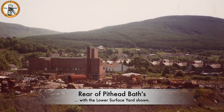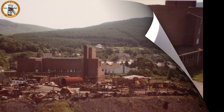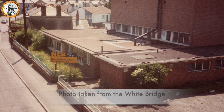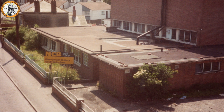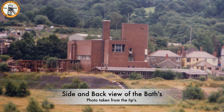The following is a series of photographs taken of the pithead baths. This one shows the rear of the pithead baths and the lower surface yard. This one was taken from the white bridge and shows the front of the building and the canteen on the left. A similar photo but showing more of the road into the village.